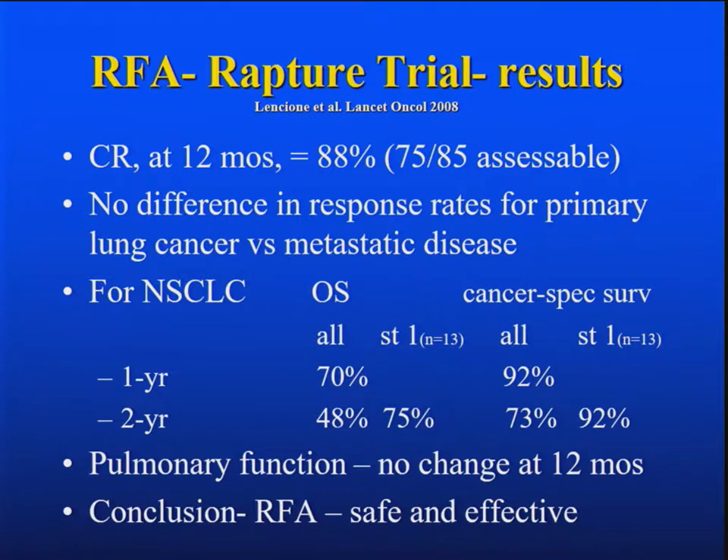For stage one cancer — and there were only 13 cases in this trial — it was a 75 percent two-year survival, 92 percent cancer-specific. The stage one cancers lived longer; they died overall of a different reason, which is interesting. Pulmonary function was no different at a year, so they concluded RFA was safe and effective.